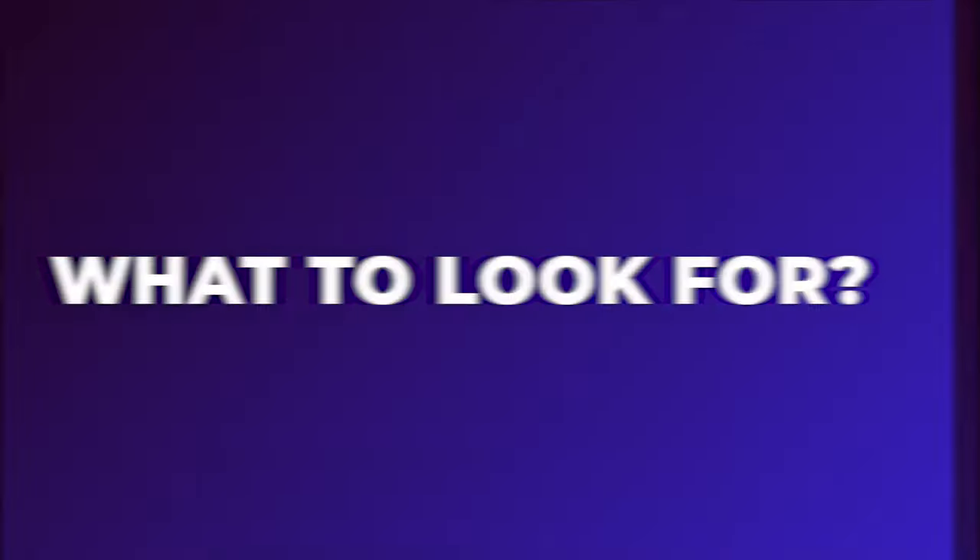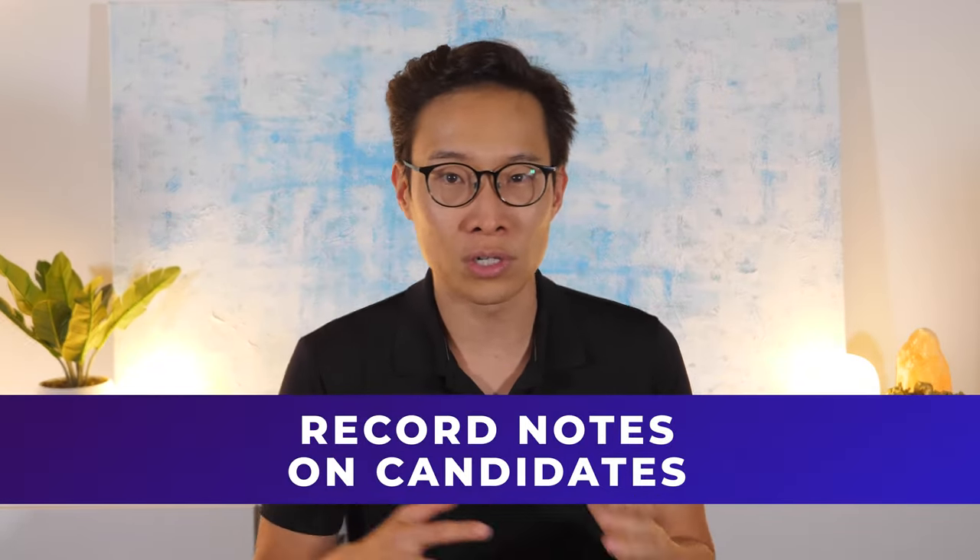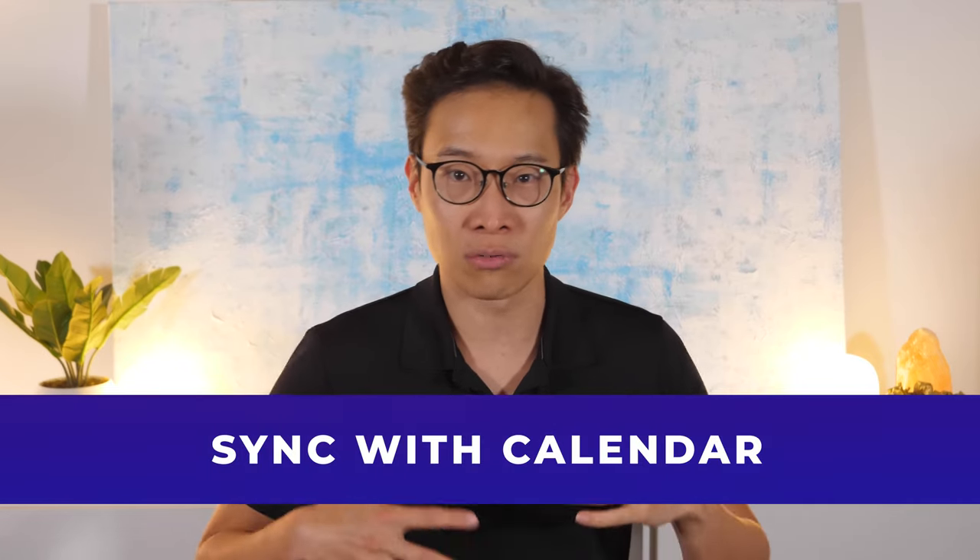What to look for in an ATS? The ATS you choose will vary depending on the needs of your business and clients. Intermediate level recruiters who have enough data to require an ATS but may not need more advanced features will at least want some basic functions such as a way to sort, filter, and search applicants, the ability to record notes on candidates, sync with your own calendar, and even submit feedback to clients. A basic ATS will be low cost or even free, so even new recruiters may consider this option.